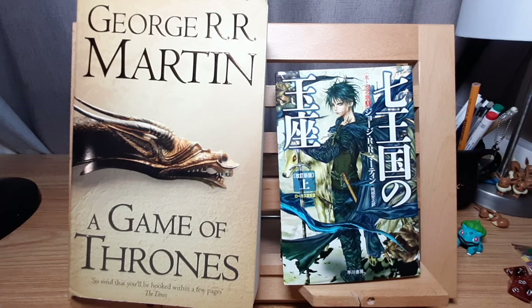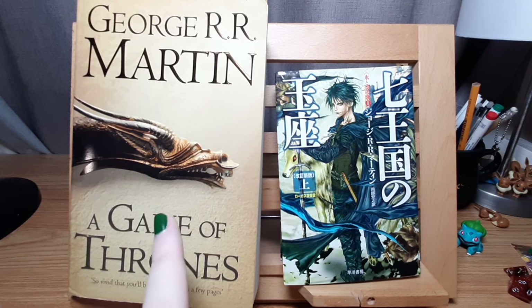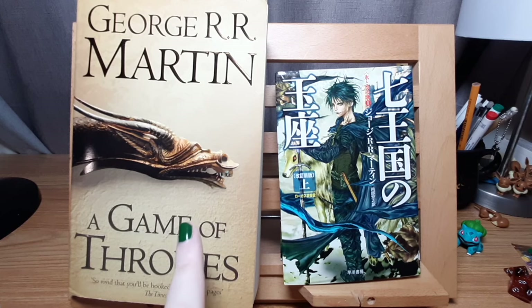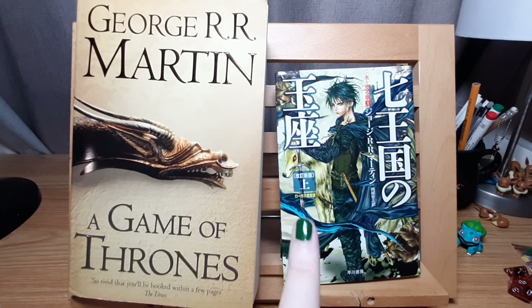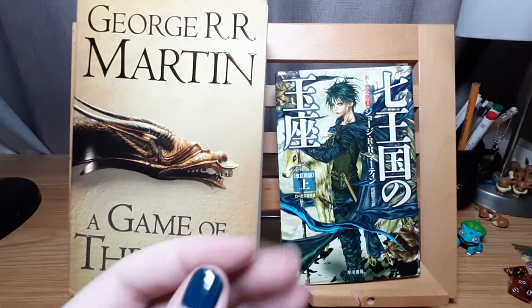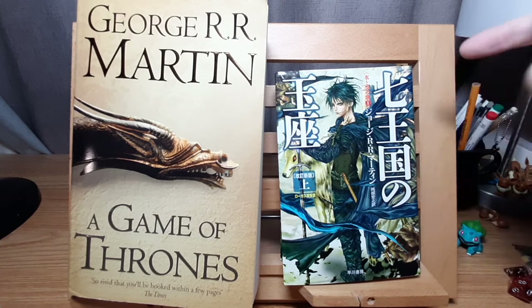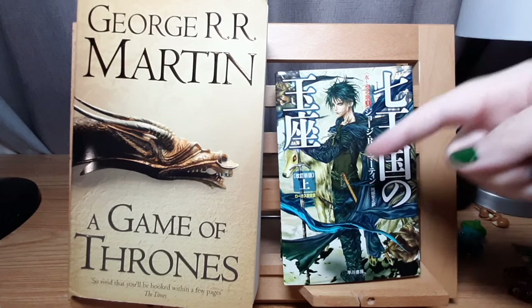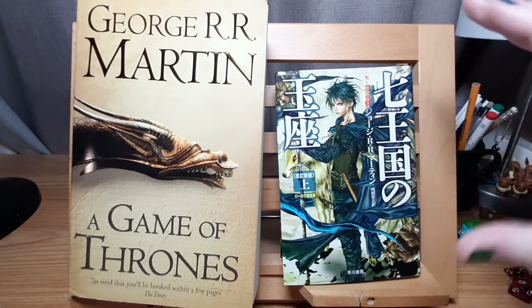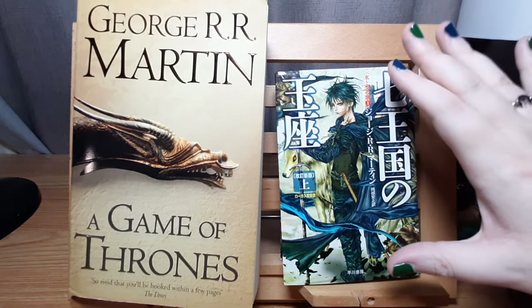So the first very obvious difference is the covers. When I first bought this, I'd seen the older cover and I remember thinking, 'Oh, this is a nice new improved one.' It's a really lovely cover. But then I saw this one and I was like — get that out of here, because this is just so cool. I absolutely love it. I'm pretty sure this is meant to be the character of Jon Snow, and this is the first part — as I showed you earlier, the books are split into two.